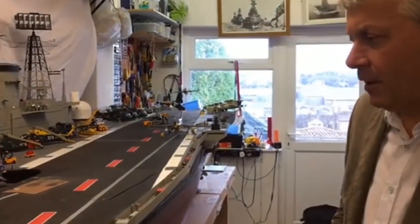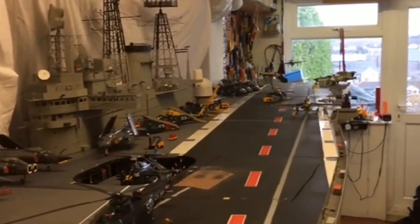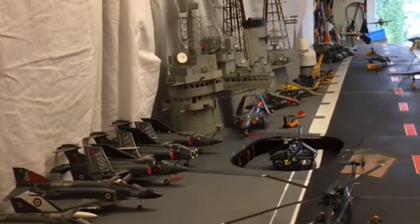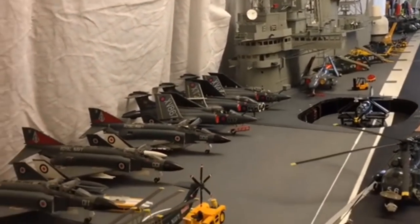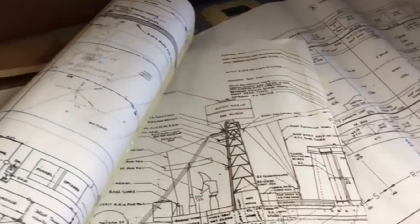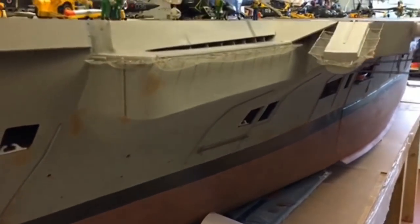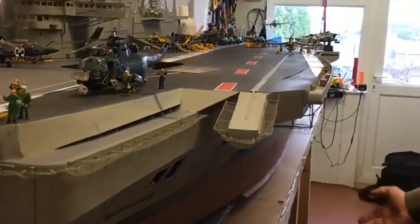She has been a weighty project for me for a number of years, starting from initially getting the plans from Greenwich Maritime Museum, sketching out the hull and developing it and building it from basically from wood.